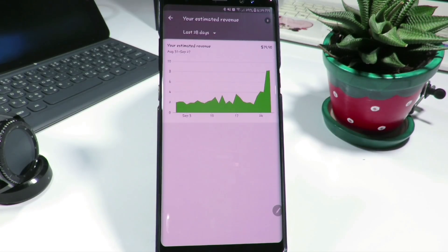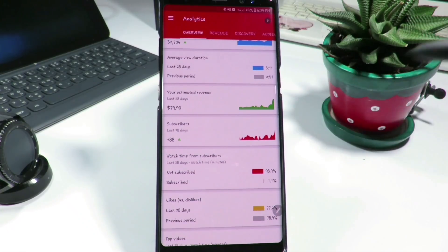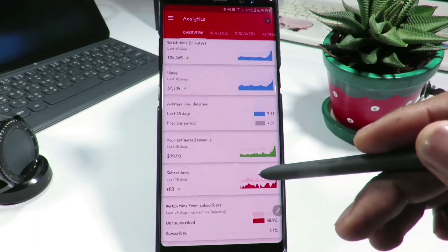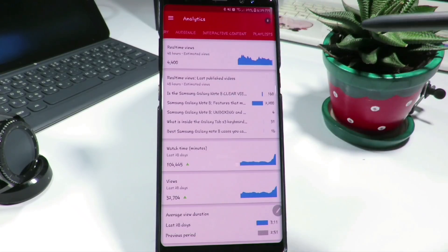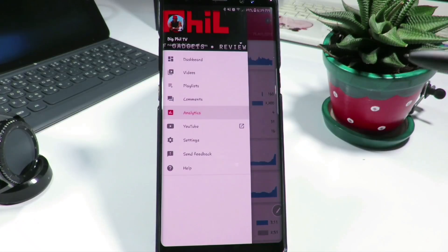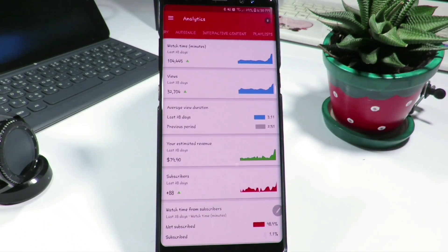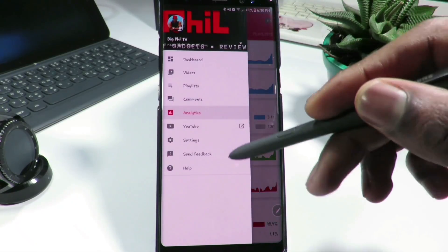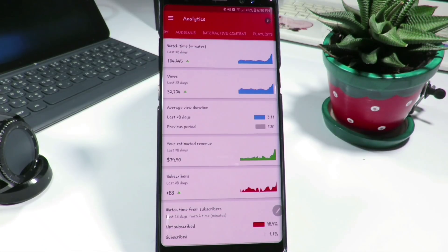The next on the list is YouTube Studio. This is good especially for those who own a YouTube channel. With this application you can see all the activities going on — you can have conversations and chat with your fans or subscribers. You can see your revenue, your discovery, your audience analytics: what's going on in your channel, how many subscribers you have, whether the number of subscribers is going down or the number of views is increasing.